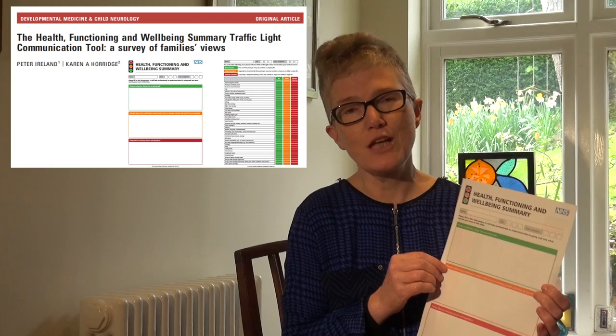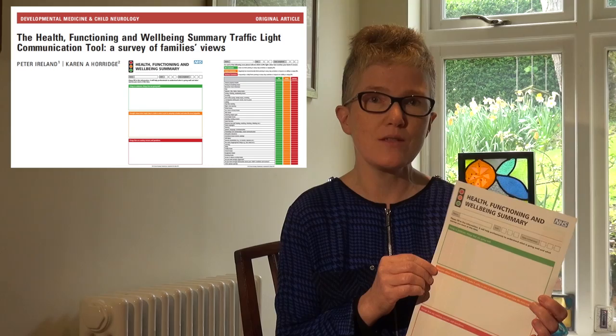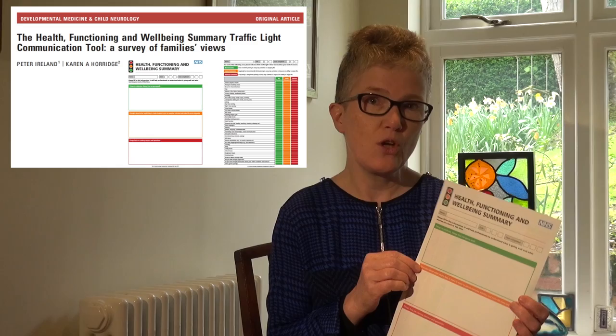Parent carers and children and young people tell us that it can be really quite daunting coming into clinic and quite difficult to gather thoughts together to prioritise what needs to be addressed today. So this tool was co-developed with disabled children, young people and parent carers and other experts from the multidisciplinary team.